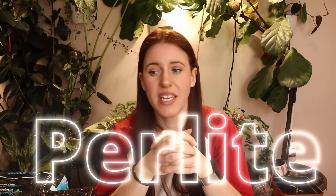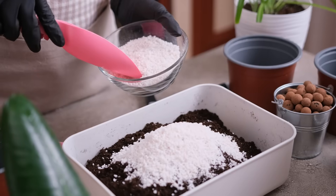Perlite is volcanic rock that's been heated up and exploded. It helps with drainage and aeration. It's chemically inert — it does absolutely nothing.